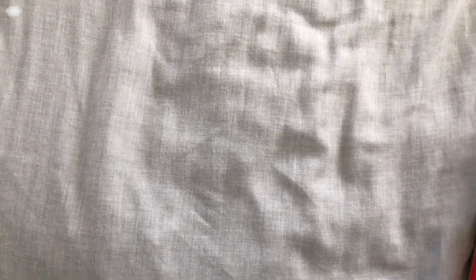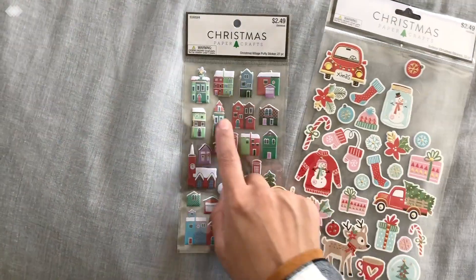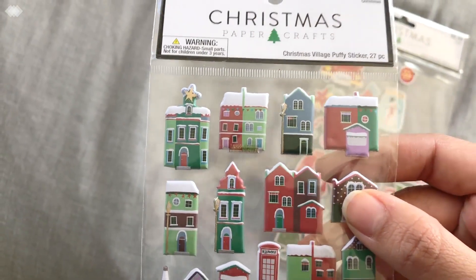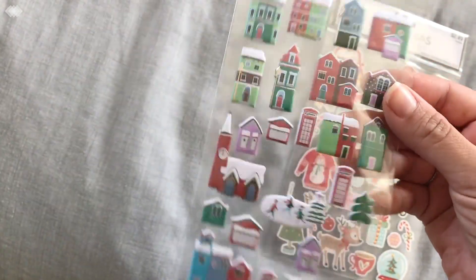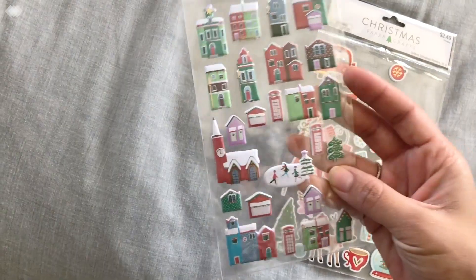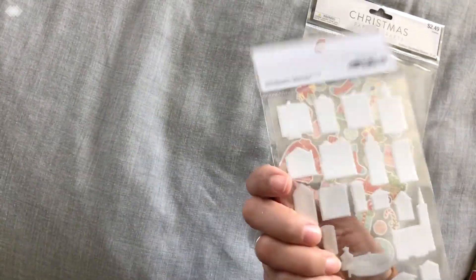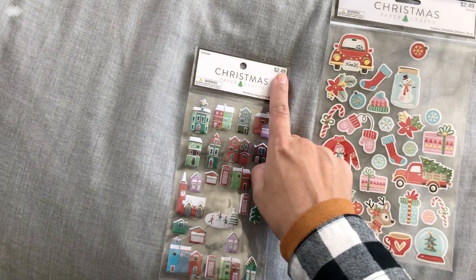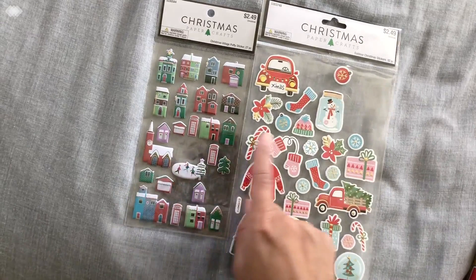I prefer to just go to one location, but it's okay — at least they're bringing in stuff. I'm grateful mine didn't close down. But before we get to Tuesday Morning, I have two Hobby Lobby finds. Look at these little puffy houses! I got them because of the colors — the pinks, the somewhat purples, and different kinds of greens. They would go really well with the crepe paper collections and Simple Stories. Really cute, and 50% off.